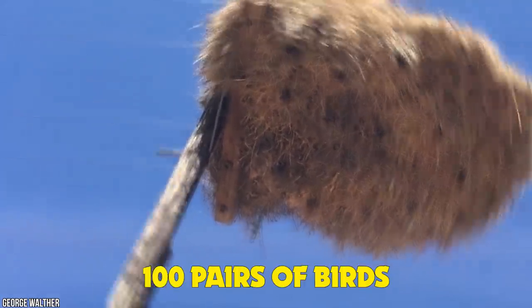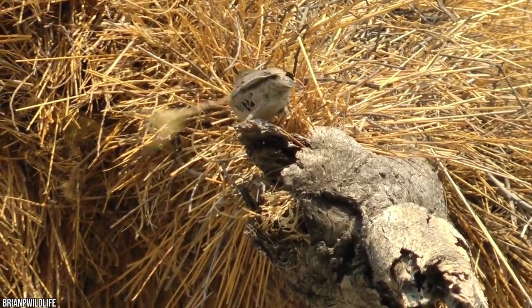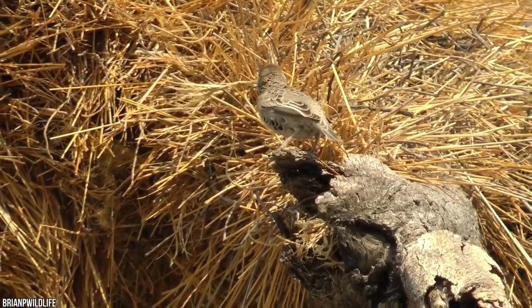They're large enough to house over 100 pairs of birds, spanning several generations at a time. These things are built to last.